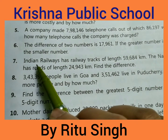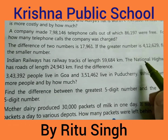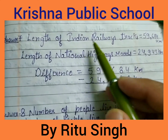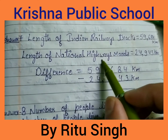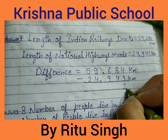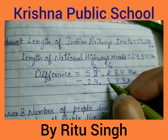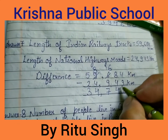Question 7: Indian Railways has railway tracks of length 59,684 km and the national highways has roads of length 24,943 km. Find the difference. 4 minus 3 is 1. 8 minus 4: 6 minus 9, borrow — 16 minus 9 is 7. 8 minus 4 is 4. 5 minus 2 is 3. Your answer is 34,741 km.